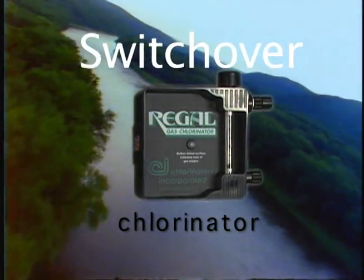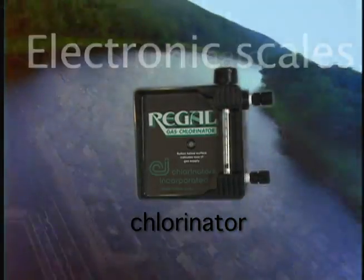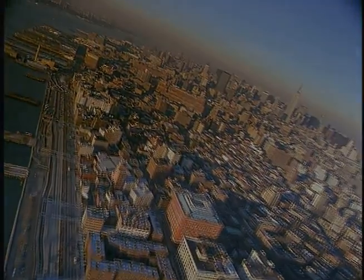In 1960, Regal founder Jim Haskett designed and patented the first cylinder-mounted all-vacuum gas chlorinator. Today, Regal continues to supply a full line of gas control, detection and monitoring equipment, all designed to deliver pure water at your specifications for your needs.